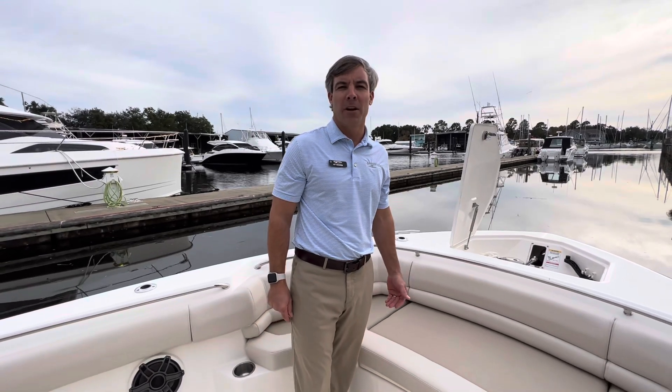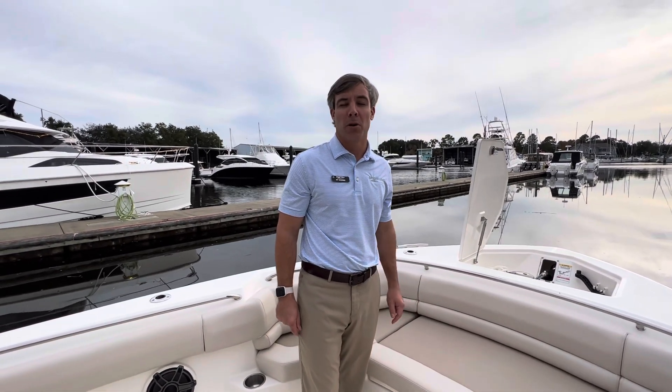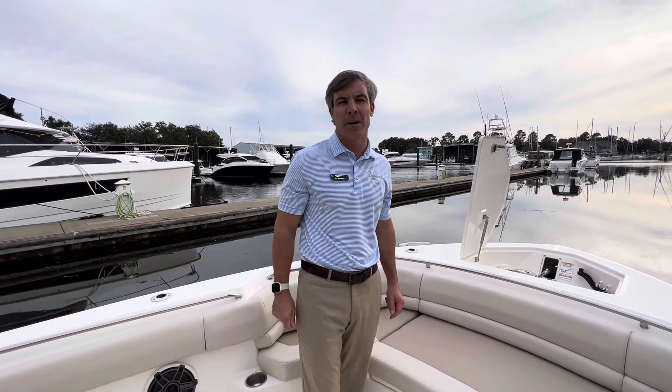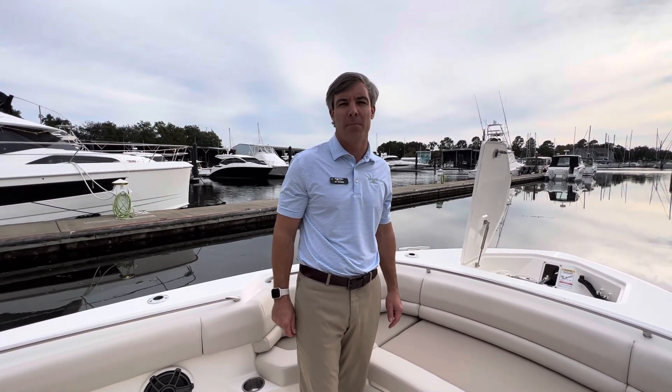We'd like to thank you for watching this video aboard a 2024 Boston Whaler 330 Outrage with the all-new V10 400s. Come see us at MarineMax Pensacola, and please like and subscribe for more video content.